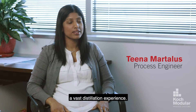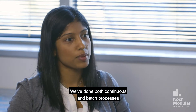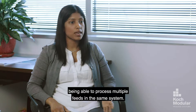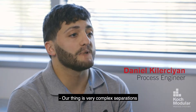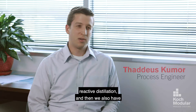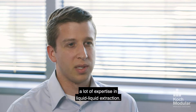Here at Coke Modular we have a vast distillation experience. We've done both continuous and batch processes and a lot of multi-purpose systems which have saved our customers money, being able to process multiple feeds in the same system. Our thing is very complex separations and we do all types: extractive distillation, azeotropic distillation, reactive distillation, and we also have a lot of expertise in liquid-liquid extraction.